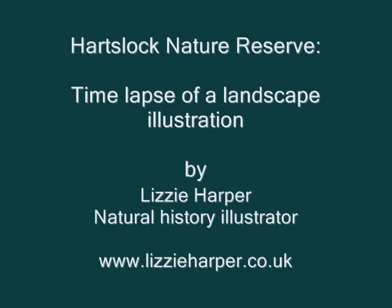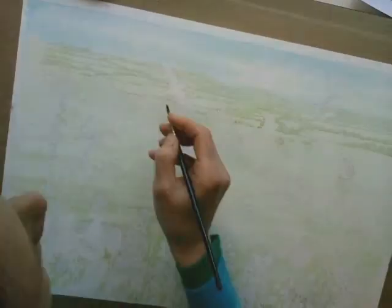Hello, I'm Lizzie Harper and this is a time-lapse film of a landscape illustration I did for Berkshire, Buckinghamshire and Oxford Wildlife Trust of Hartslock Nature Reserve.